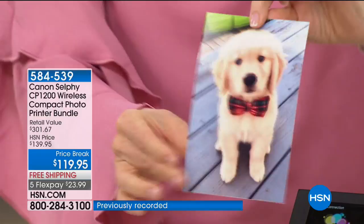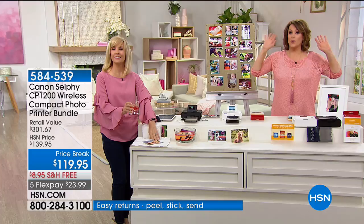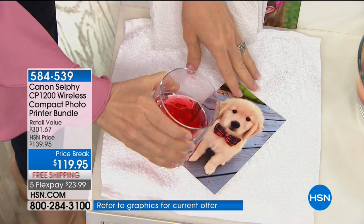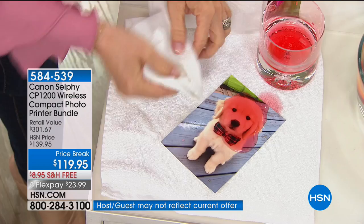I recommend getting the additional paper. We have 108 sheets of 4x6 available, item number 589026. Once you start printing photos freed from your phone, you cannot stop. You're getting 54 sheets included today, but you'll want more. Two colors available — black or white — with free shipping and handling. Your item number is 584539; it's always a customer pick, and it's always selling even when we're not on air because of our great configuration.